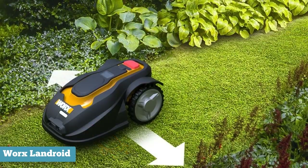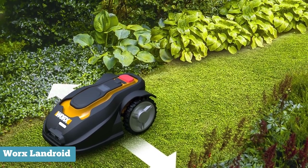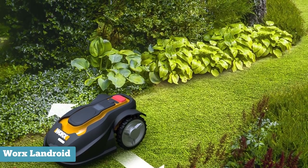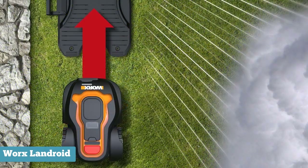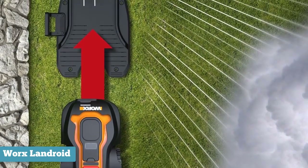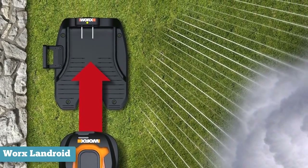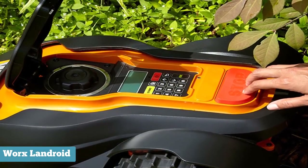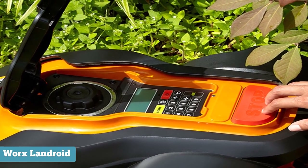A series of sensors enables the Landroid to avoid and mow around obstacles, so your onlooking yard gnomes should be just fine. If the Landroid detects rain, the unit will automatically disengage and return to its docking station to recharge until the weather has cleared. This robotic lawnmower requires a security PIN number, and there's also a smartphone alert if the Landroid leaves the designated perimeter — just in case someone attempts to snatch your droid.